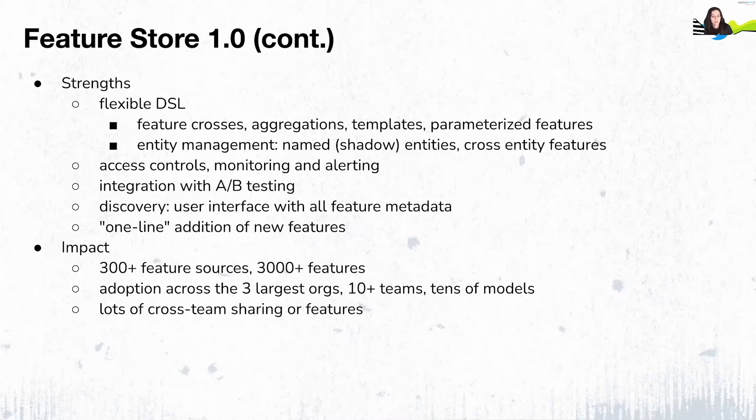This solution is still a GA system at Twitter with pretty wide adoption, both in the number of teams using it and in the features registered. A couple of years ago, we did our first evaluation of Feast as something we could potentially integrate with. However, the infancy of Feast as open-source software at the time and the big difference in the tech stack and approach led us to pass at the time.